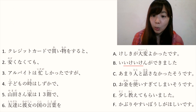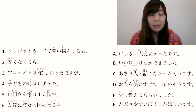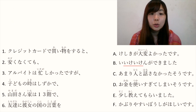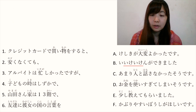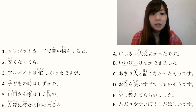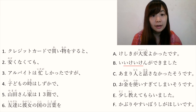Number 5: 山田さんの家は13階で. 山田さんの家 is Yamada-san's house. 階 means floor or story. 13階 is the 13th floor. So 山田さんの家は13階で means 'Yamada-san's house is on the 13th floor'.